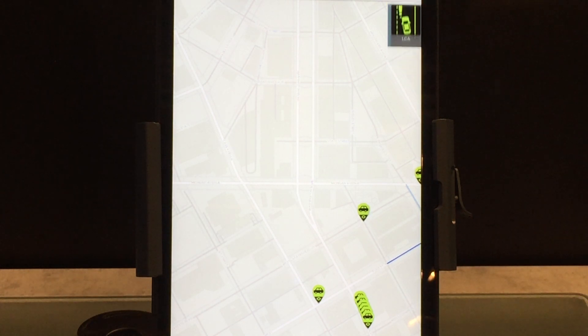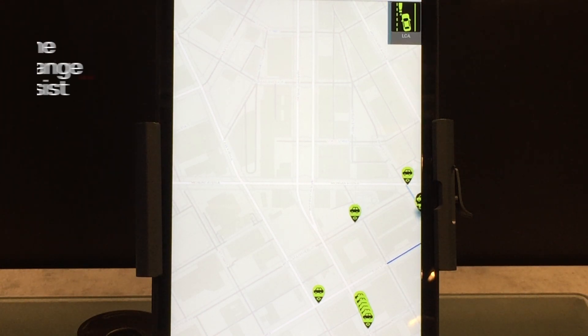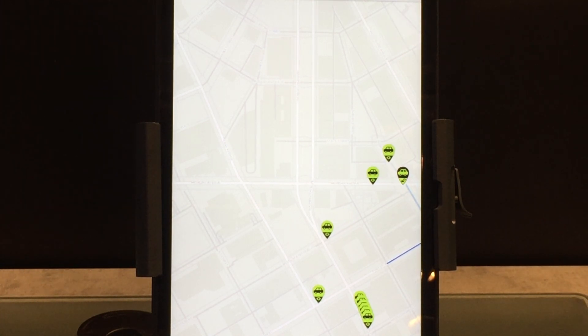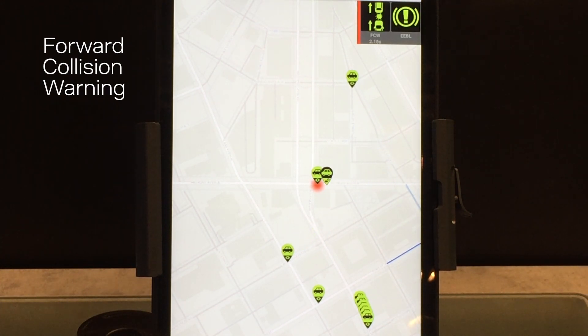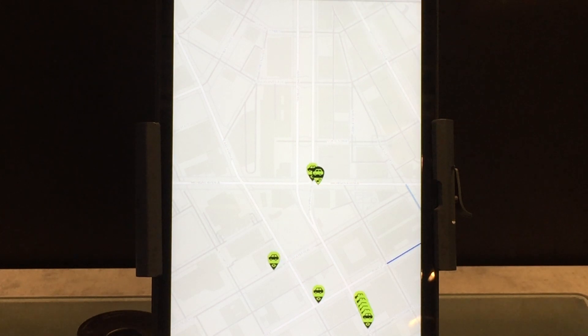This is a lane change assist message, which means that when I'm trying to change lanes and there is already a car in the other lane, I get this message. A forward collision warning happens when a car in front of me is braking or blocking the road.